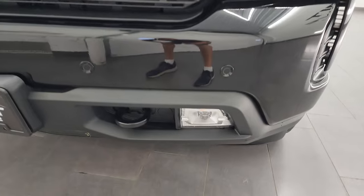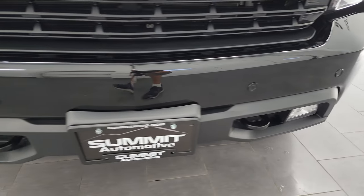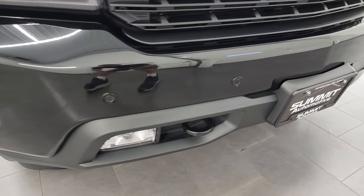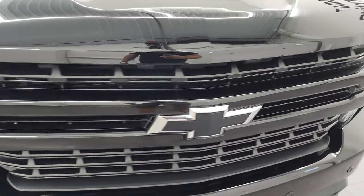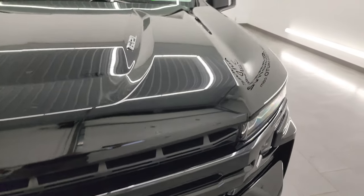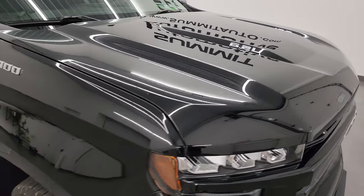This one does come with the LED headlamps, running lights and fog lights. I'm going to turn all those on at the end of the video so you can see just how nice and bright they are. You get the front parking sensors, the blacked out grille and the hood is in fantastic condition — I didn't see any dents or dings on there.